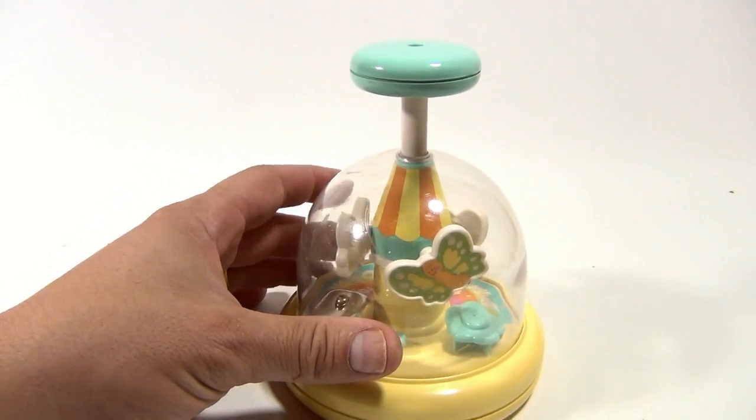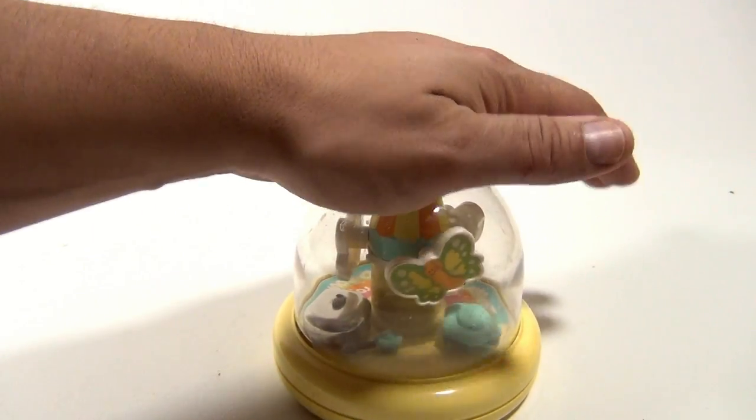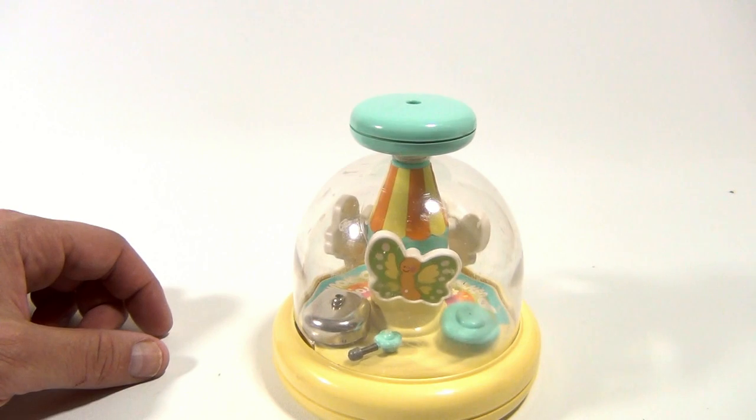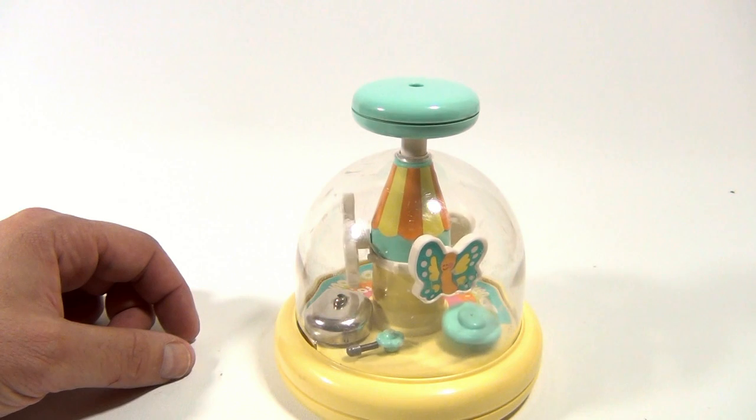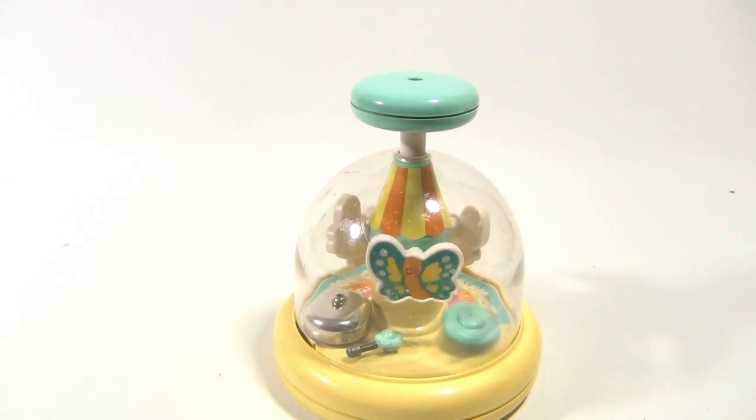But watch this. This is why I've wanted one of these. They're just so cute. Isn't that neat?